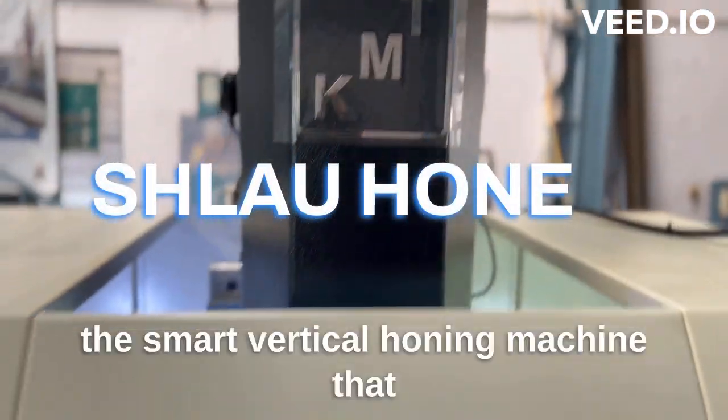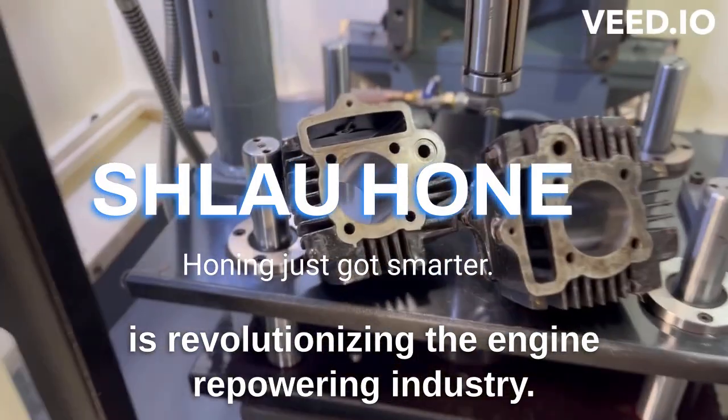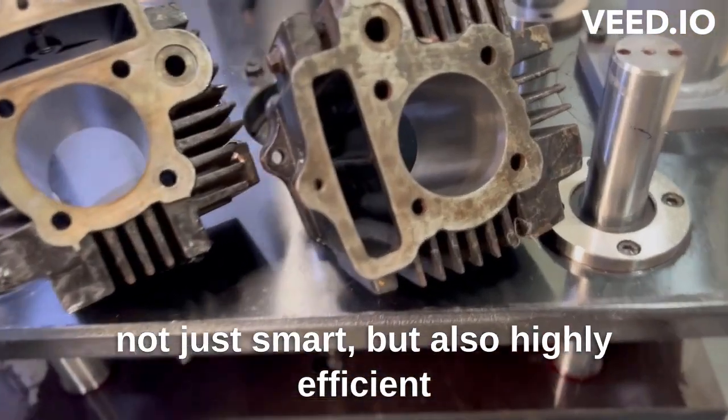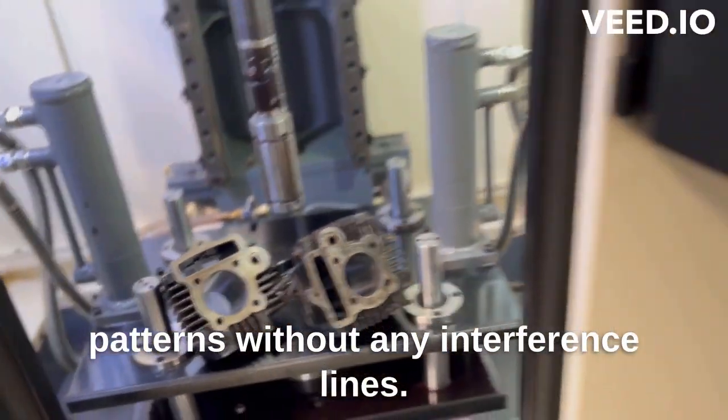Welcome to the video of Schlau Home, the smart vertical honing machine that is revolutionizing the engine repowering industry. As the name suggests, this machine is not just smart, but also highly efficient in delivering engine cylinders with perfect hatch patterns without any interference lines.